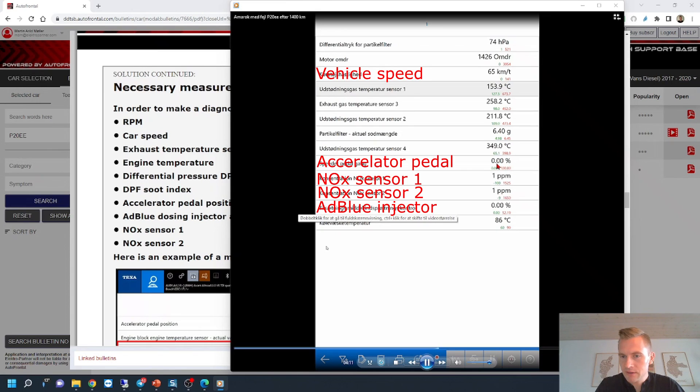We start with zero percentage on the accelerator pedal, then press it to 100%. Note that NOx sensor 1 is showing 329 ppm and NOx sensor 2 is showing far more NOx ppm. Also note the amount of AdBlue being injected — you can see it cycling: five percent, zero percent, five percent, zero percent, five percent, zero percent, and six percent. After we release the accelerator pedal, the NOx amount on NOx sensor 2 did not actually drop when the AdBlue was injected. This was what triggered me.